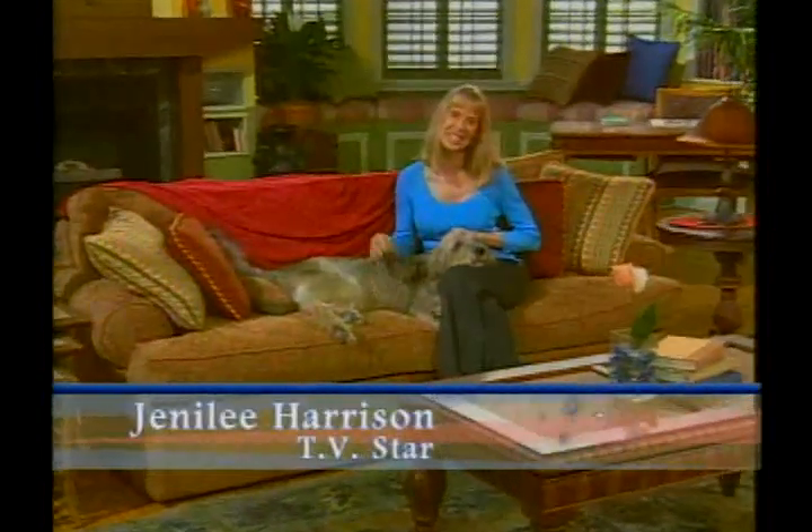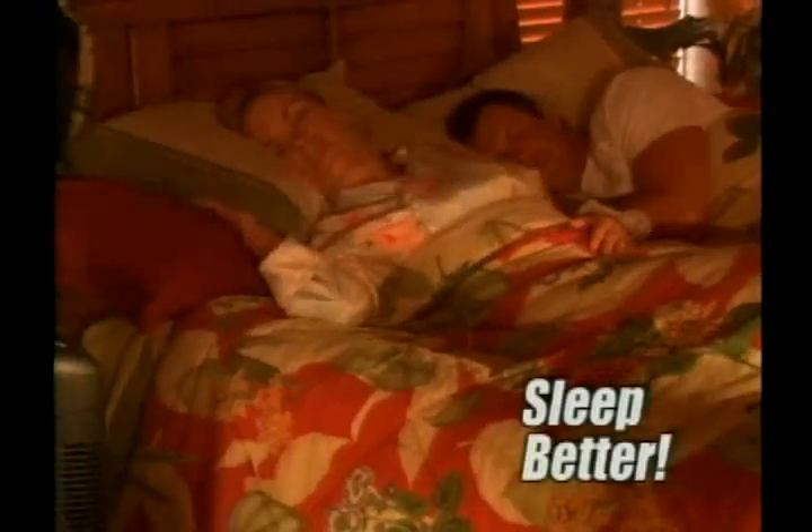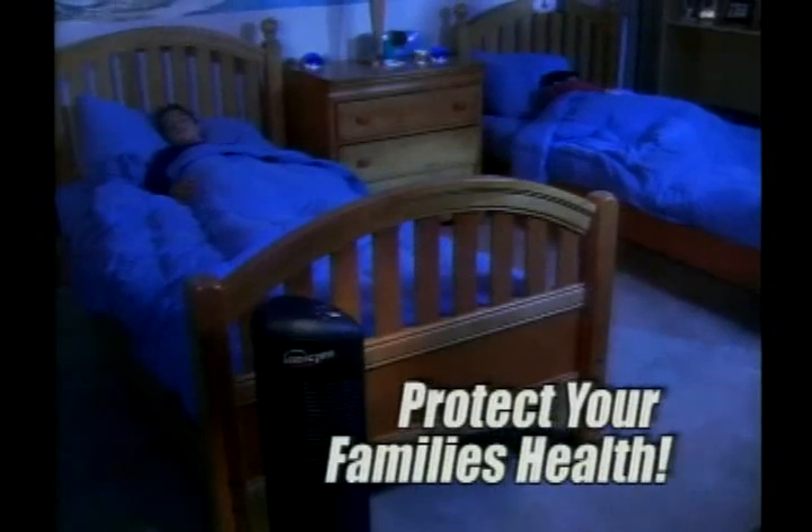Hi, I'm Jenny Lee Harrison, and I've got one simple promise for you today: I'm going to help you breathe easier, sleep better, and even reduce your family's exposure to colds, viruses, and flus — by purifying and sanitizing the air inside your home. And it works in just minutes.